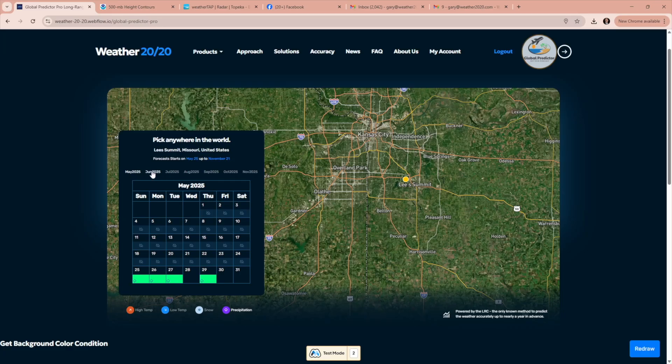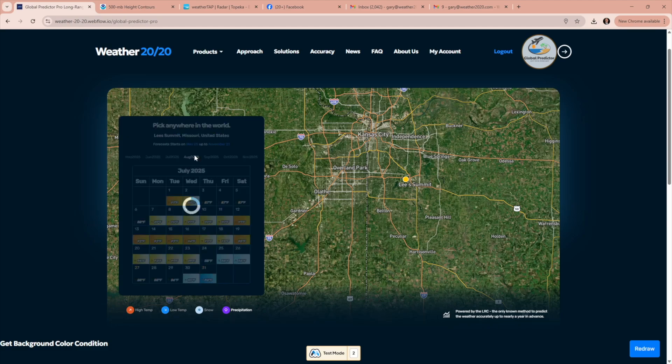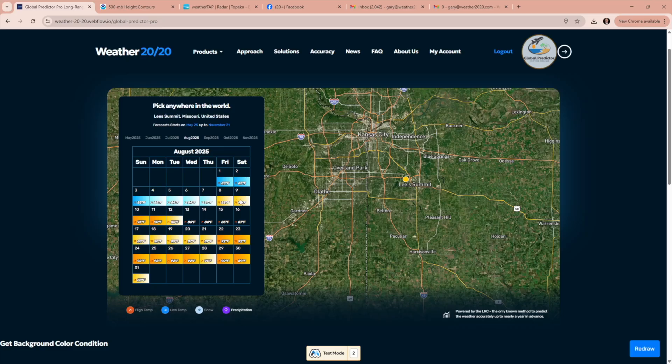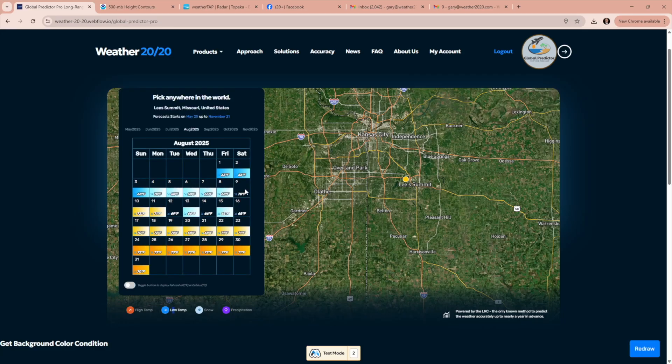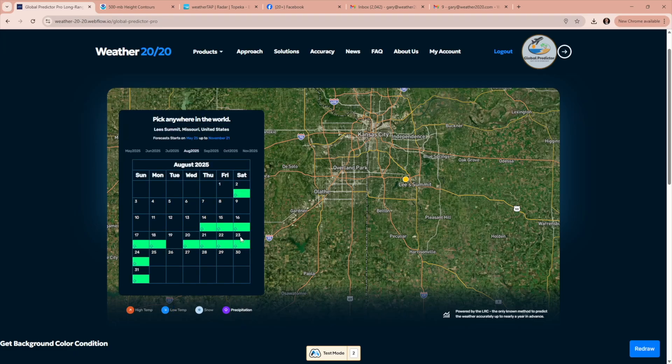It goes out to June, July, August. Let's say somebody's getting married on August 9th, a Saturday — 92 degrees for the high in Lee's Summit, a low of 70, no snow, and no rain on the 9th on the wedding day. So that's fantastic.